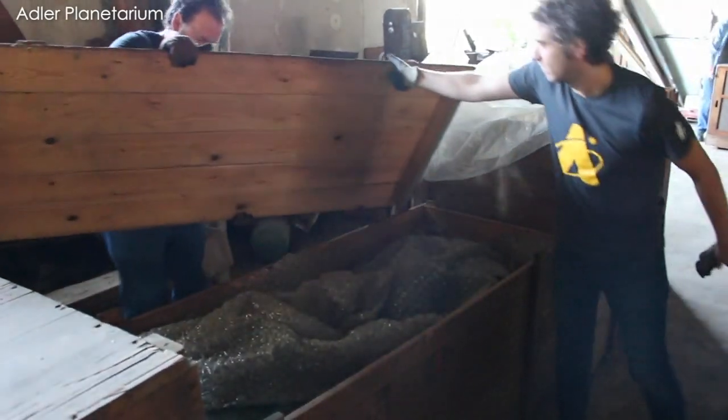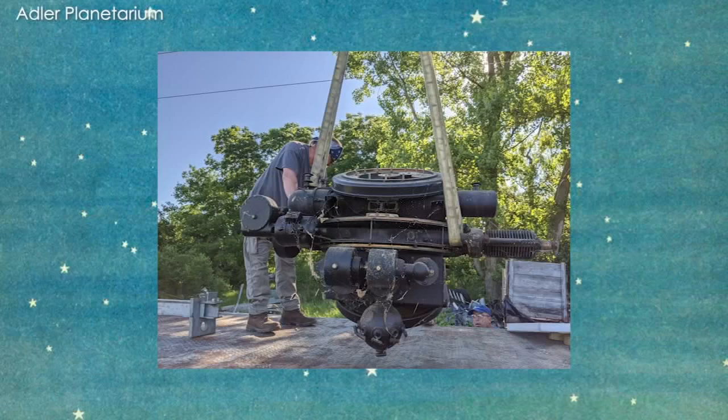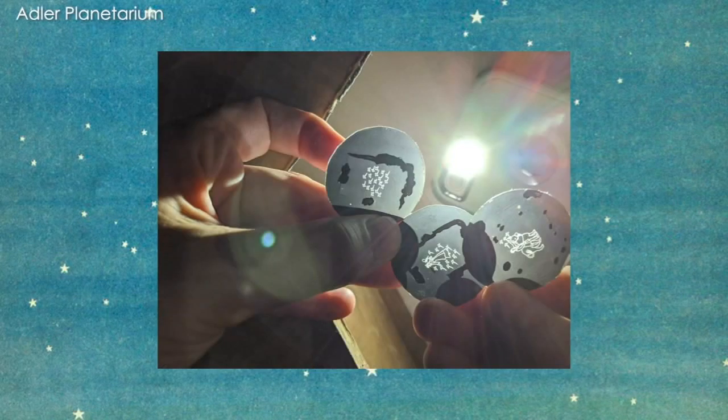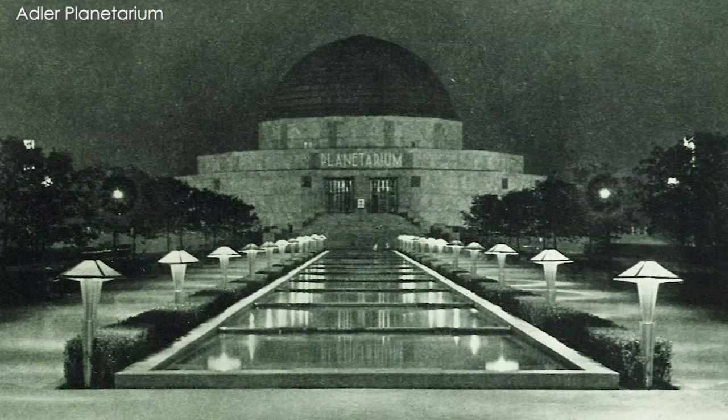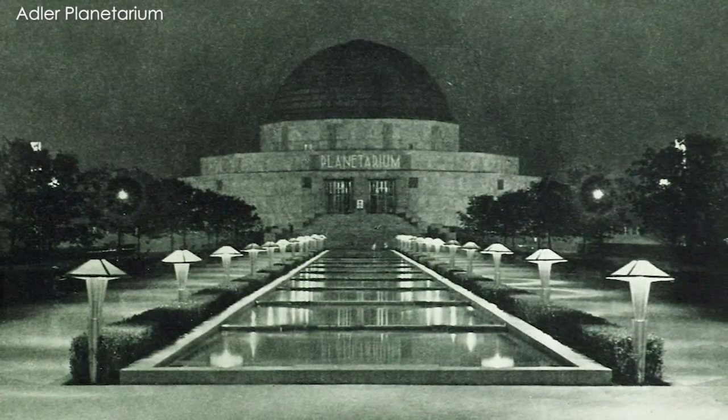A piece of Adler history has come home to Chicago, and I was just thrilled to be part of the team that helped recover it — something I never thought I would actually be able to do in my life. I thought this thing was lost forever, but it's now back home.